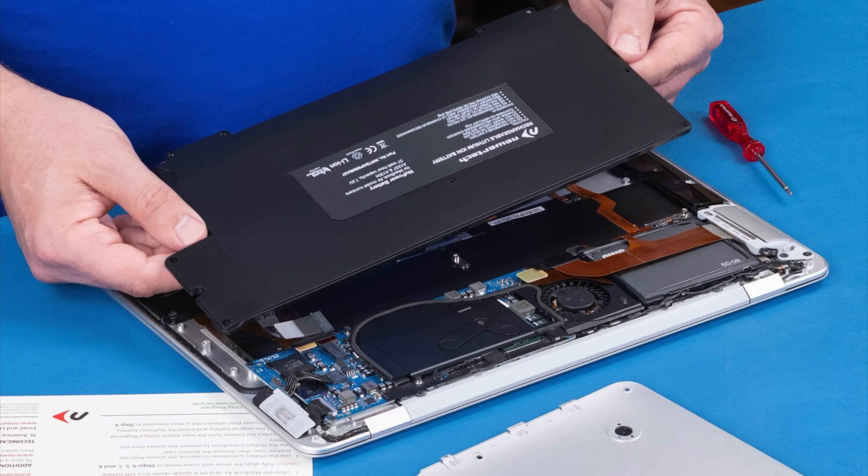Apple also made the battery smaller, resulting in the Air having a 37-watt-hour battery while the MacBook's was 55-watt-hours. That's a 33% drop in capacity to achieve a thinner design.